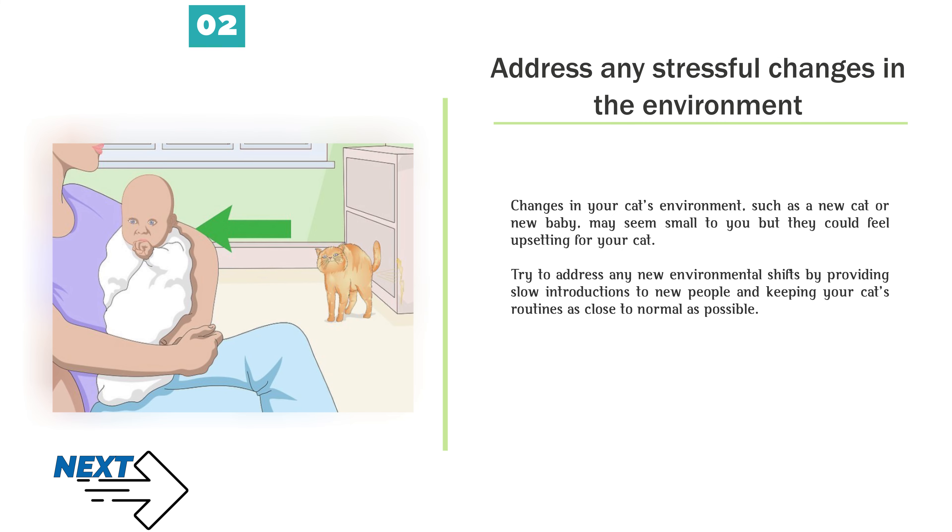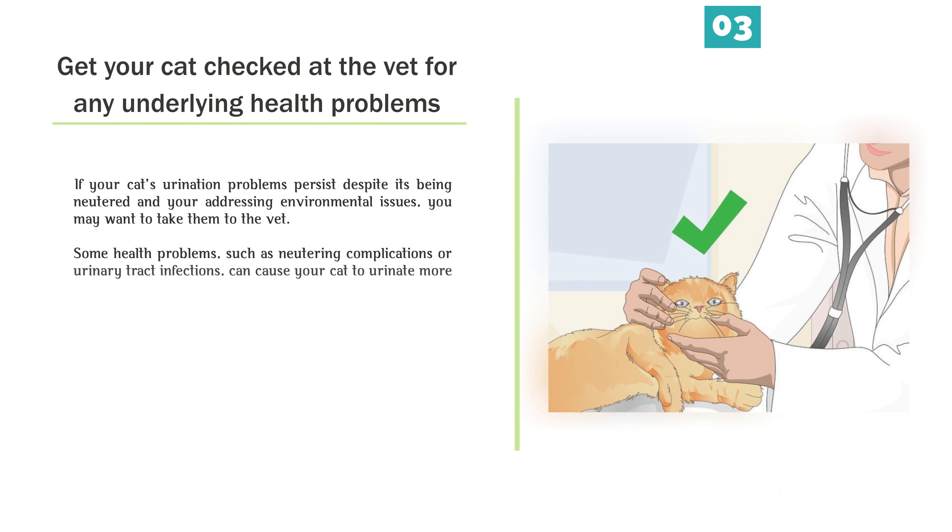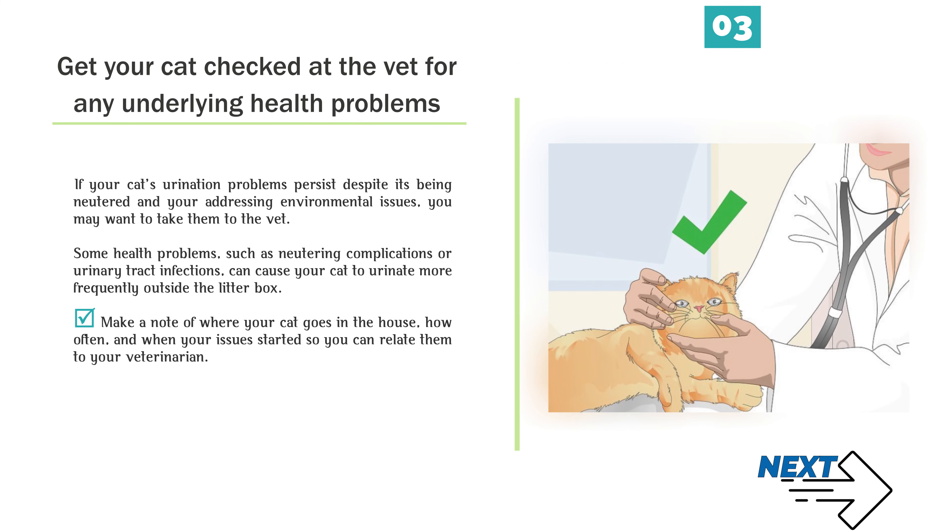Method 4: Preventing cat spraying. Number 1 — Spay or neuter your cat. Spraying is a natural mating behavior in intact cats. The easiest solution to problem spraying is to neuter or spay your cat before 5 months of age if you haven't already. Your cat's urge to spray should drop off dramatically.